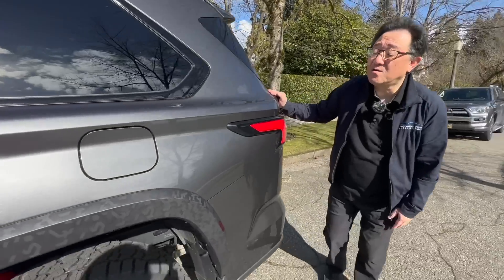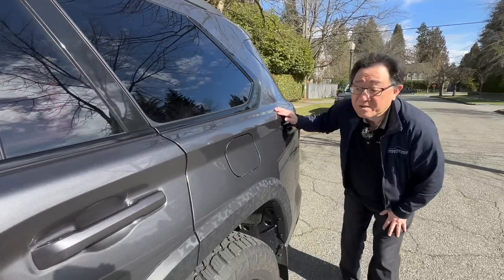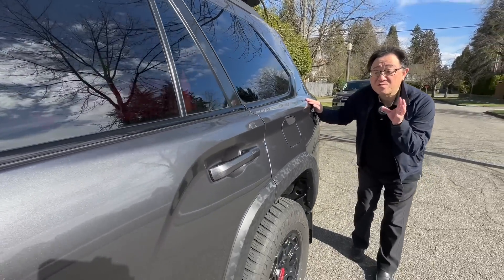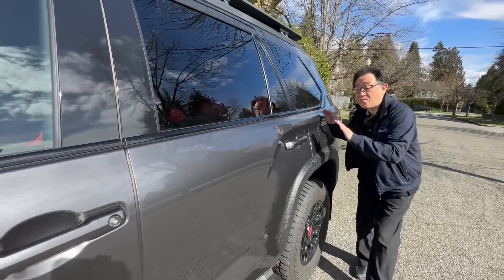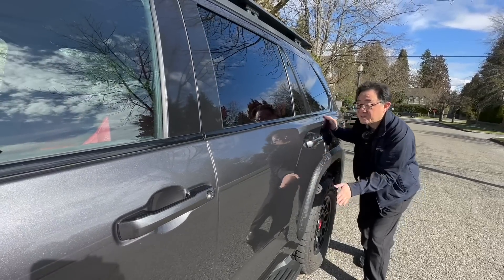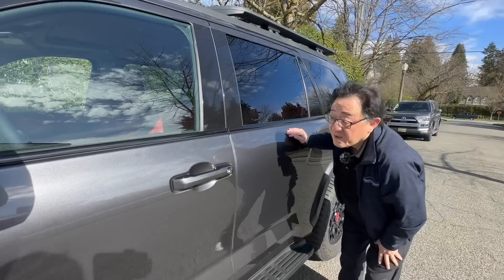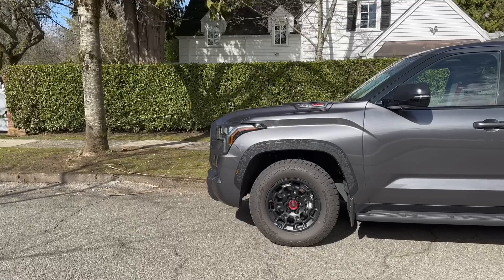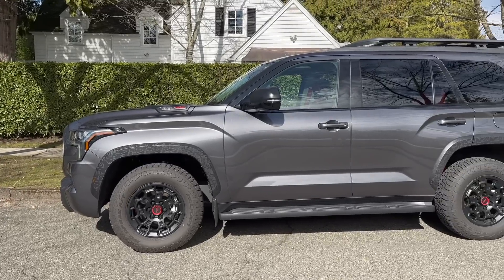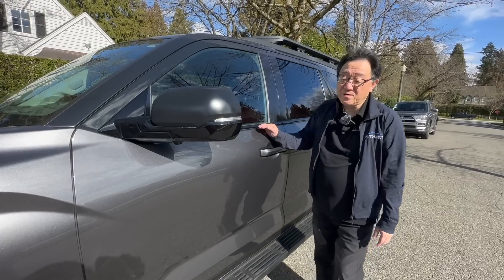In terms of paint job, it has always been pretty good on the Sequoia and Tundra since the new lineup came, because they put a fair amount of clear coat — really, really consistent paint. There is a fair amount of orange peel throughout, which is typical of a Toyota product. The paint job is better than the body fit and alignment, and I really like the clear coat on all the panels. The paint job is actually very good.